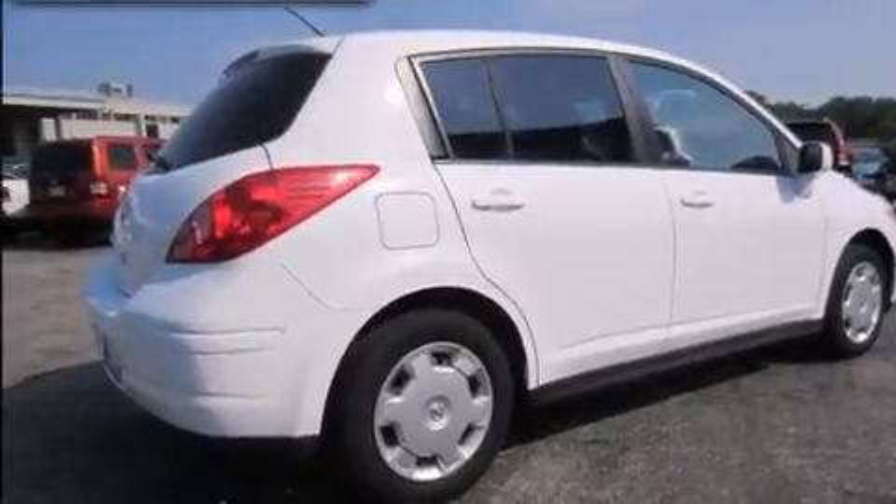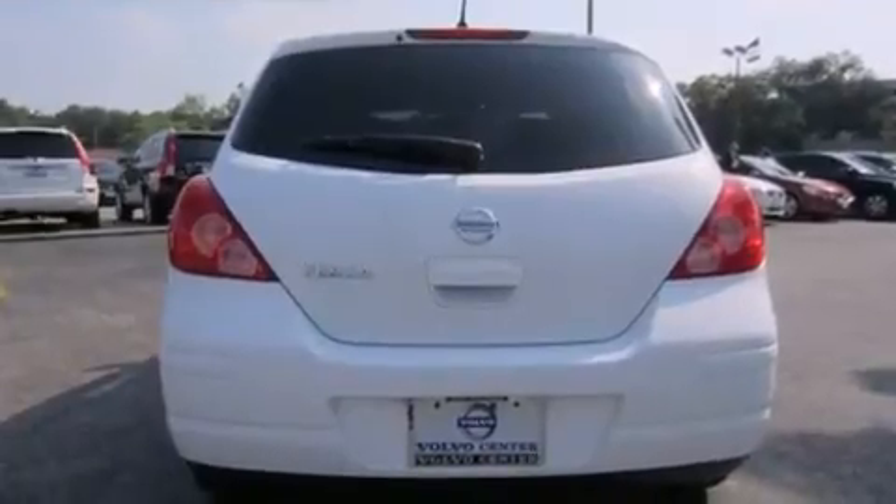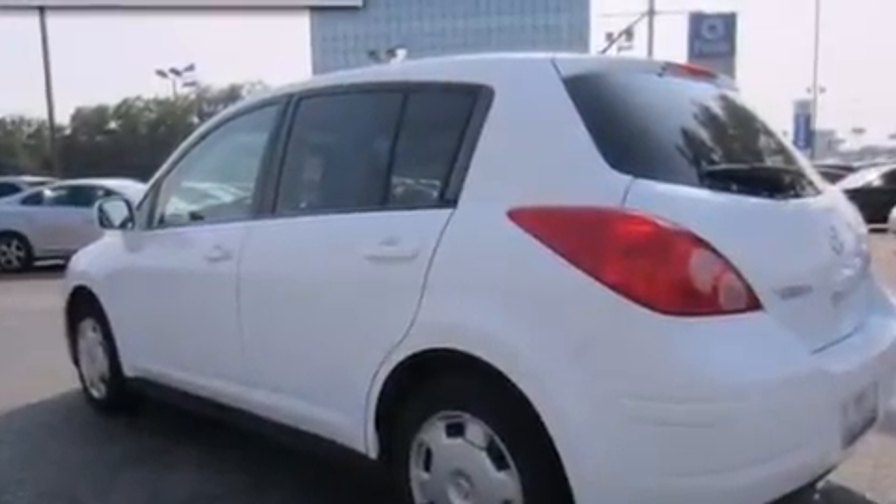Features include a low-tire pressure indicator, air conditioning, a rear window defroster, a CD player, child seat safety anchors, a rear window windshield wiper, and this vehicle has fewer than 68,000 miles on the odometer.